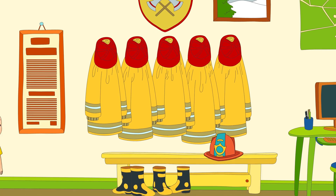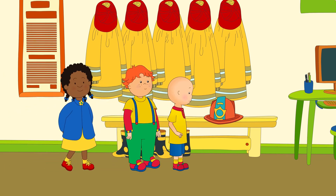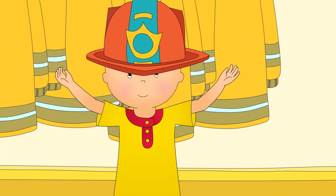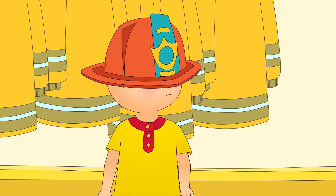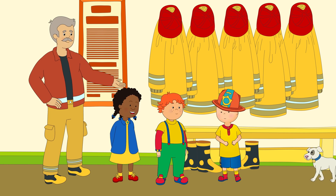Caillou looked around the station. He saw a big pair of boots, a long coat, and best of all, a shiny red hat. Wow, looks like we've got a real firefighter right here. What do you think, Sparky? Can he join the team?